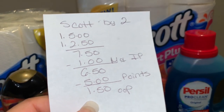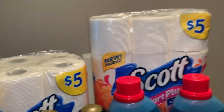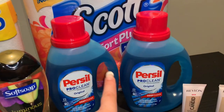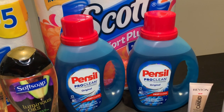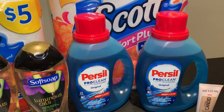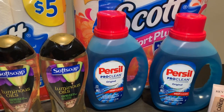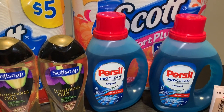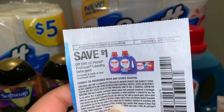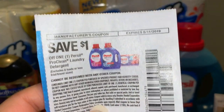The next deal was on Persil. This week it is priced at $4.99 and when you buy two you get 5,000 points. For this one I could use two coupons from RetailMeNot — that's the April 7th one — unfortunately my $2 off coupons I couldn't use those.